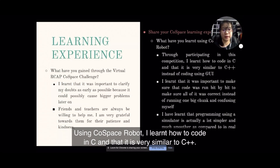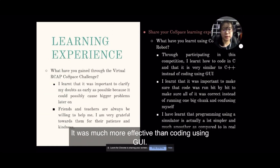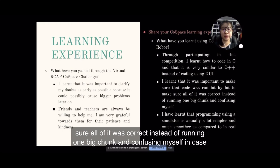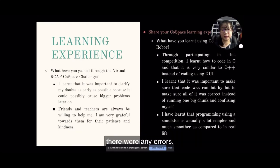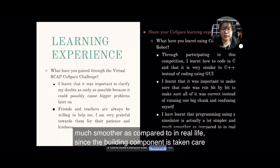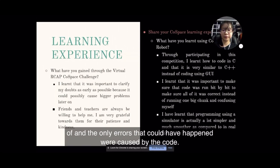Using the Co-Space mobile, I learned how to code in C and that it's very similar to C++. It was much more effective than coding using a GUI. I also learned that it was important to run the code bit by bit to make sure all of it was correct, instead of running it in one big chunk and confusing myself in case there were any errors. Lastly, I learned that programming using a simulator is actually a lot simpler and smoother compared to real life, since the building component is taken care of and the only errors are caused by the code.